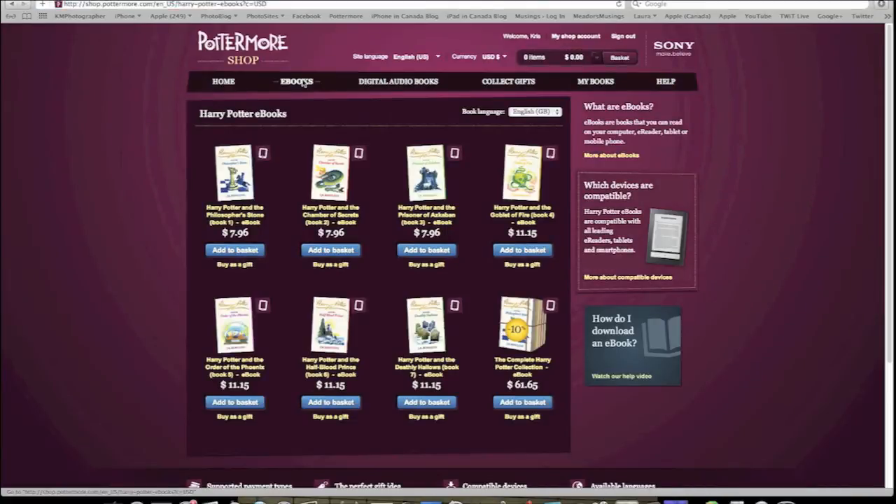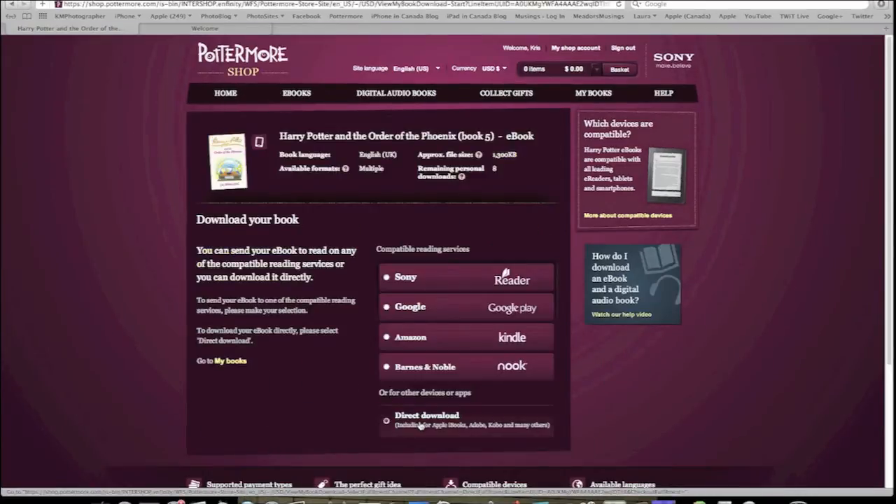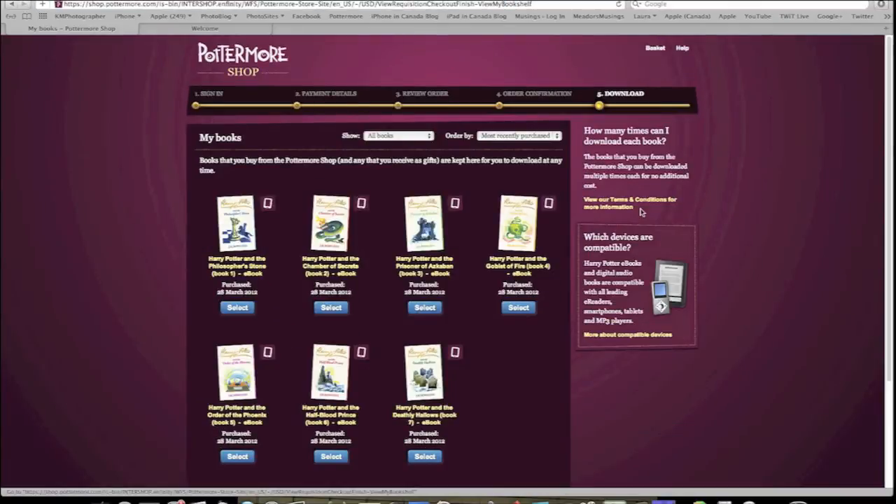Now you want to choose your language. Being Canadian, my only option is the English UK version, which is the version available in bookstores here in Canada. You can buy any of the seven books or the complete collection for a little bit cheaper. Once you've selected what you want, you go through the payment process. When that's confirmed, you can go to the My Books tab and download the book or books. Of note, you're only able to download a book eight times, but that should be more than enough.